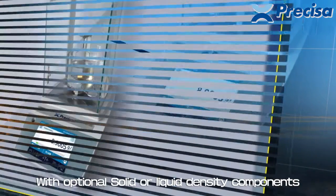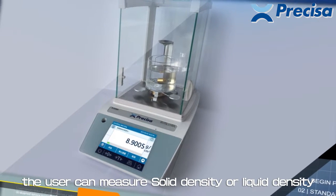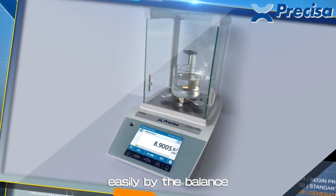With optional solid or liquid density components, the user can measure solid density or liquid density easily using the balance.